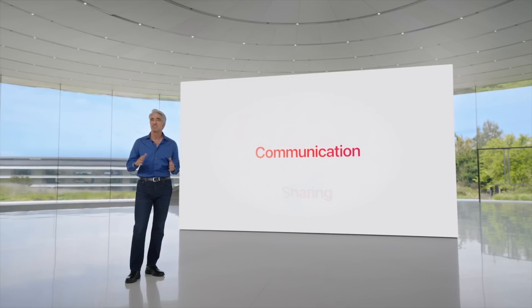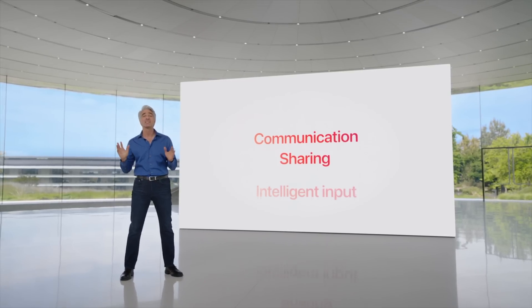Hey guys, it's Carl. Brand new updates to the iPhone iOS 17 just dropped. We're here at WWDC at Apple Campus. The first thing is that we got a lot of new upgrades to Phone, Messages, and FaceTime — maybe the most used apps communication-wise.